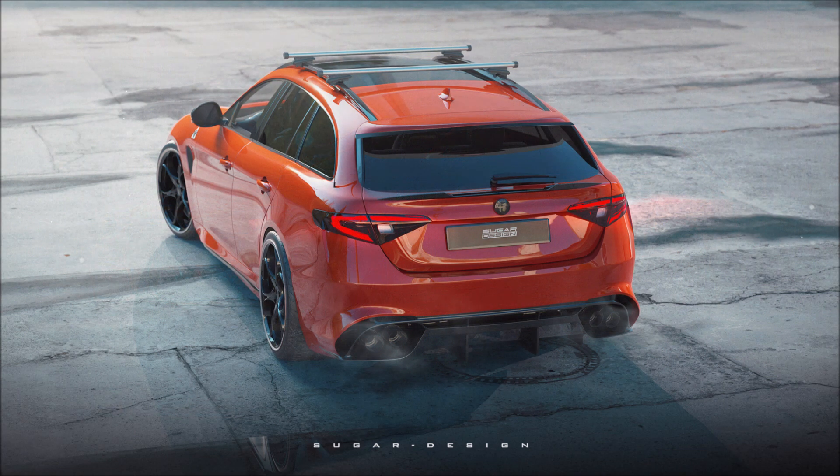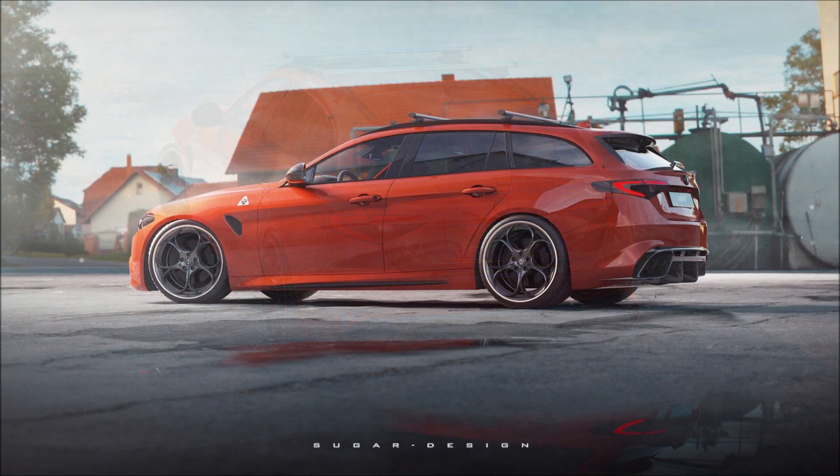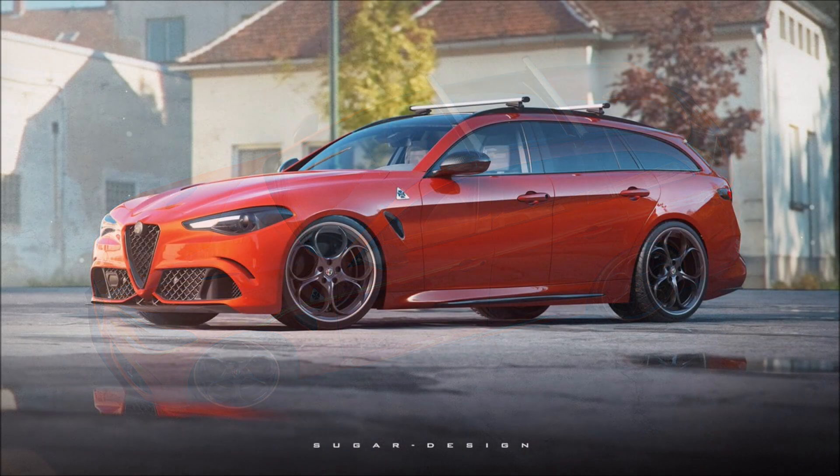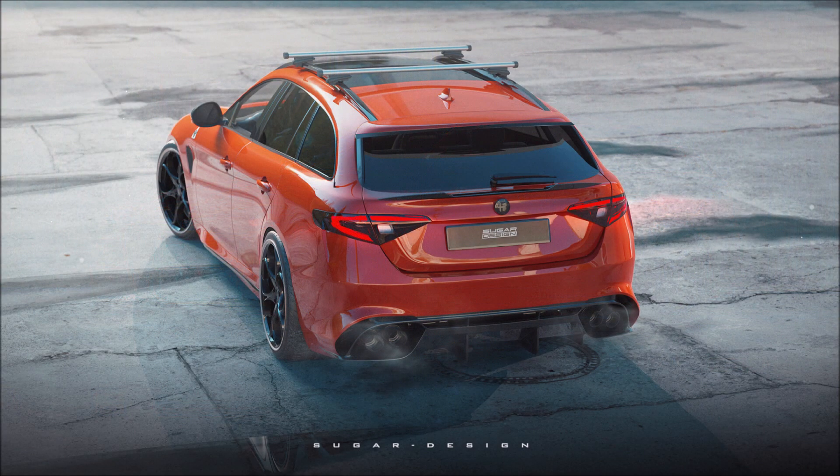If you don't know, the Alfa Romeo Giulia Quadrifoglio does not come with a panoramic roof or sunroof at all, because of the carbon fiber roof fixture. Only in the Stelvio Quadrifoglio — which does not have a carbon roof — can you get the panoramic roof. So this would be a nice change to have the panoramic roof in the station wagon.